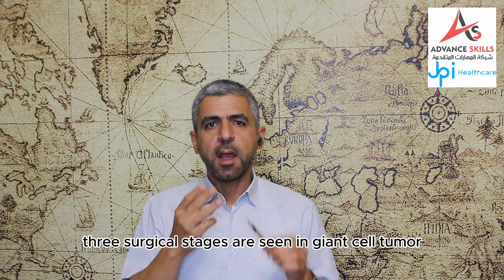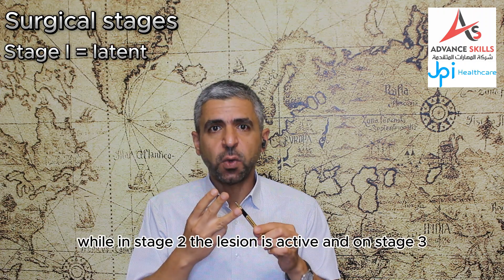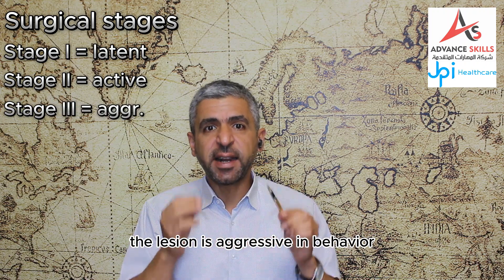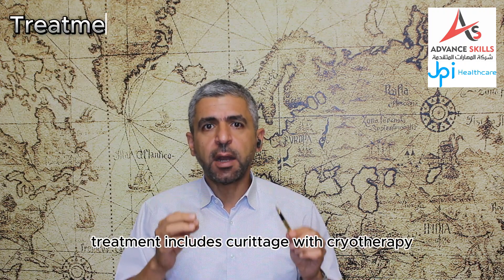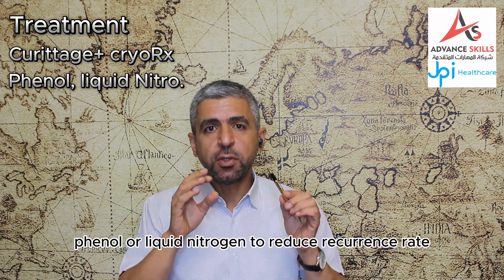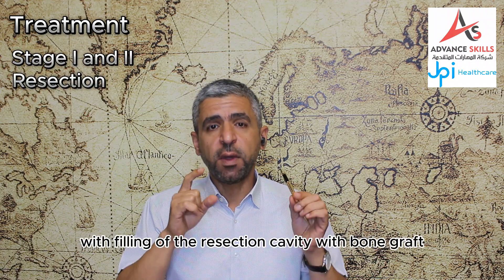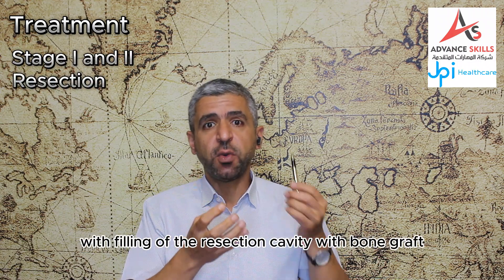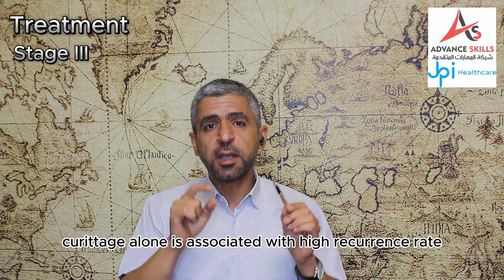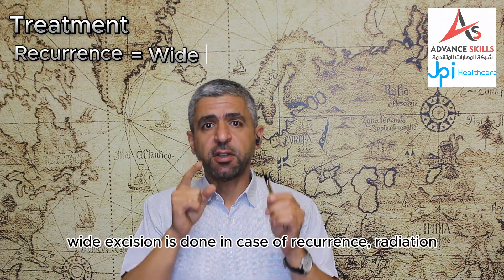Giant cell tumor has a locally aggressive behavior with a 12–50% recurrence rate and can undergo sarcomatous transformation spontaneously or in response to radiation therapy. Three surgical stages are seen: in stage 1 the lesion is latent, in stage 2 the lesion is active, and in stage 3 the lesion is aggressive. Treatment includes curettage with cryotherapy, phenol or liquid nitrogen to reduce recurrence rate. In stage 1 and 2 lesions, surgical resection with filling of the resection cavity with bone graft or methylacrylate is done, while in stage 3 lesions, curettage alone is associated with a high recurrence rate and wide excision is done in case of recurrence.